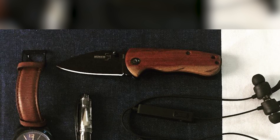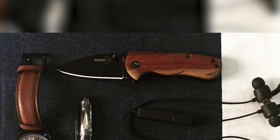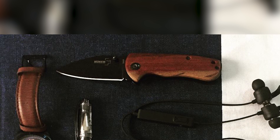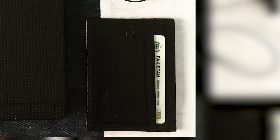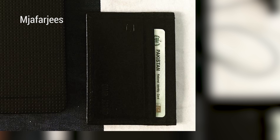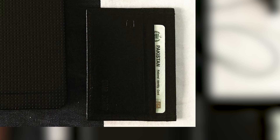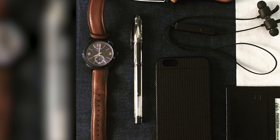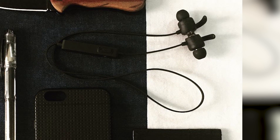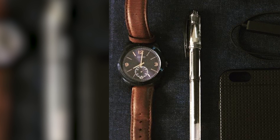Next up is the Böker DA66 folding knife. The pronunciation is a bit of a mystery — it is a German product, so I would go with the umlaut pronunciation, but I'm not an expert. The leather card holder is a brand I cannot pronounce. Then he has a Uniball Signo gel pen, Miniso S3020 Bluetooth earbuds, and finally a Guess watch with an unknown model number.